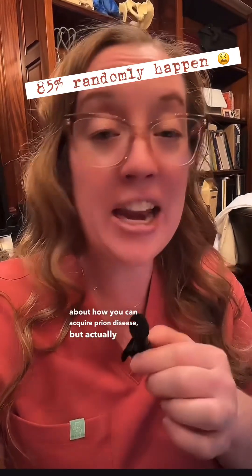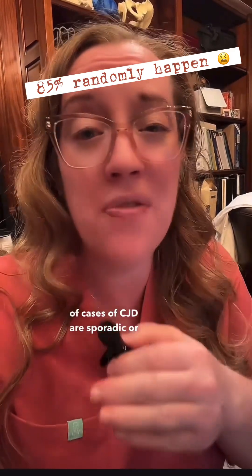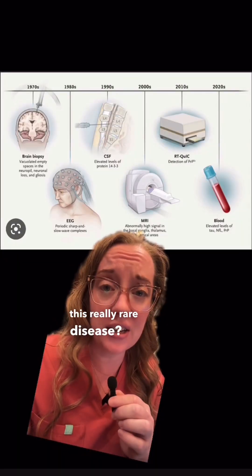We've talked about it being hereditary, and we've talked about how you can acquire prion disease, but actually 85% of cases of CJD are sporadic — we have no idea where they came from. So how do we diagnose this really rare disease?